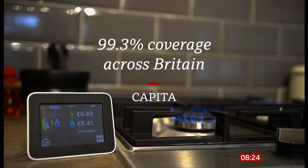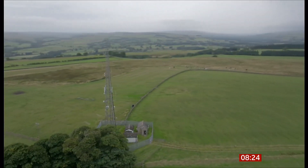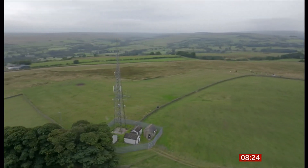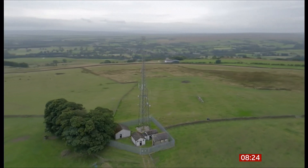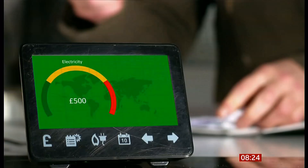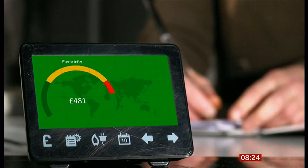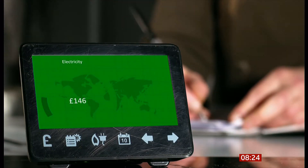Capita says it provides 99.3% coverage across Britain and is currently exploring alternative technology solutions. Most experts agree smart meters can help to deliver lower bills and lower carbon emissions. But if the tech problems continue, that could put people off having them and undermine the government's goal of getting them in every home. Zoe Conway, BBC News.